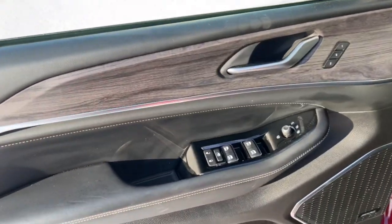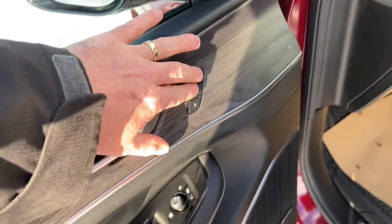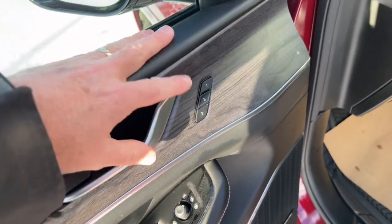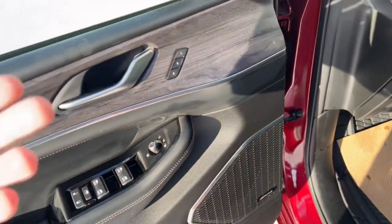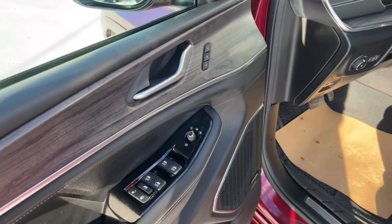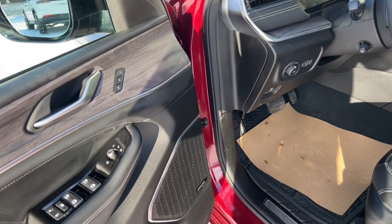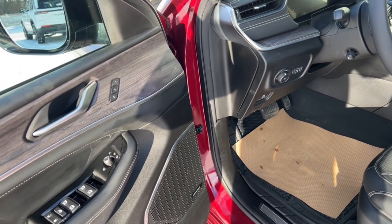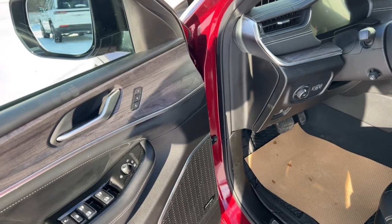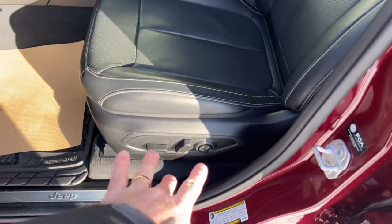Up front we've got power windows, power locks, and power mirrors. We also have memory seats — you can set up to two different drivers. Hit the setting for driver one or two and it programs your seat position, radio stations, and mirror settings for each driver. You can even program it to your key fob so when you hit unlock the vehicle automatically adjusts everything.